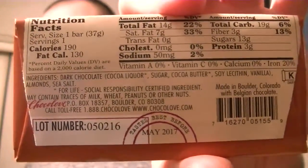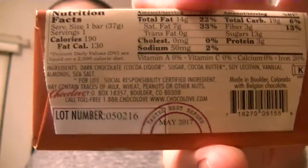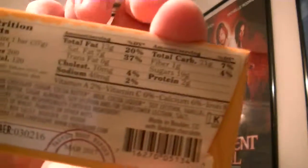Let me show you this one — the ingredients and nutrition facts. Here's the ingredients and nutrition facts for this one.